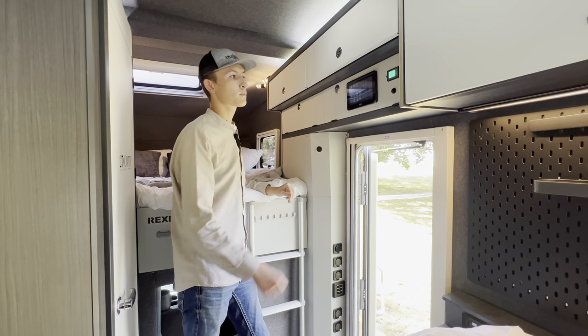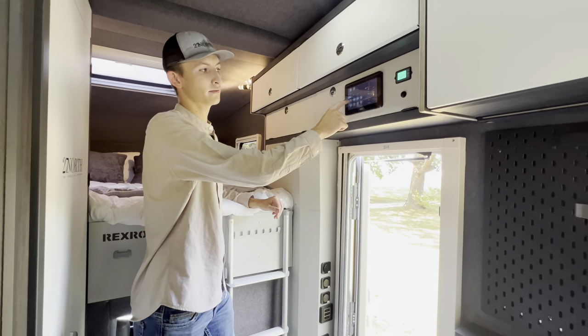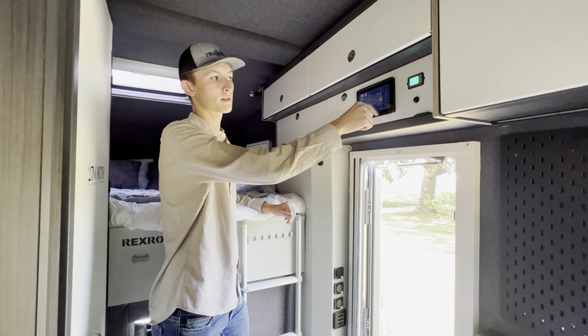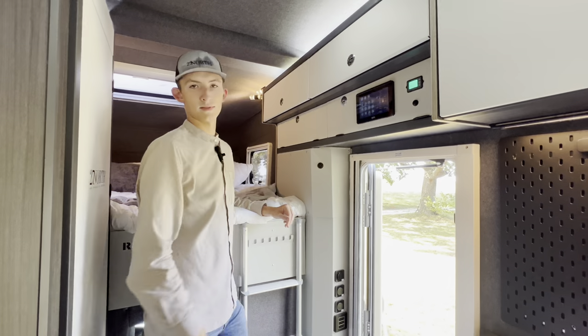Very easy to use and super cool LED screen controlling all the lighting throughout your cab — should you wish to turn on individual lights, audio systems, inverter and water pump, or all lights on and off at the same time.